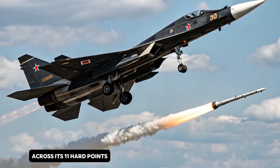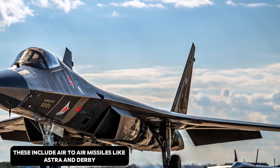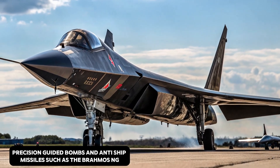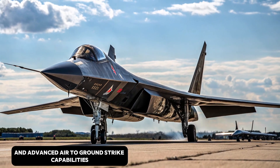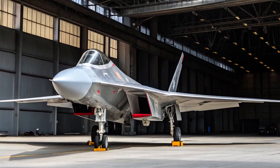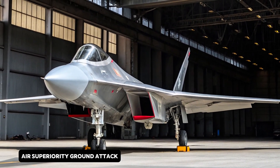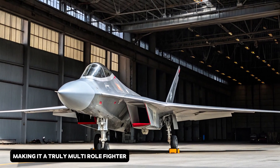The Tejas MK2 can carry a wide range of weaponry across its 11 hardpoints. These include air-to-air missiles like Astra and Derby, precision-guided bombs, and anti-ship missiles such as the BrahMos NG. It also supports beyond-visual-range engagements and advanced air-to-ground strike capabilities. This flexibility allows it to perform in various roles — air superiority, ground attack, reconnaissance, and interception — making it a truly multi-role fighter.